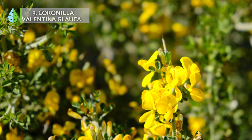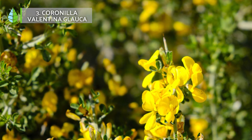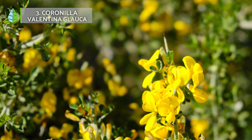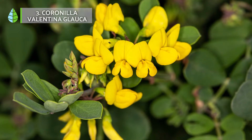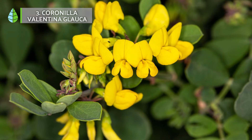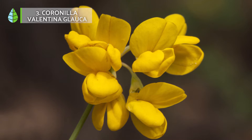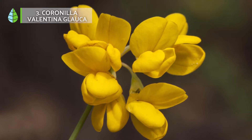Number 3: Coronilla valentina. This easy-to-grow shrub is a safe choice for adding a touch of color to your garden. It stands out for its intense yellow flowers. All you have to do is make sure it gets sunlight, has a light and well-drained soil, and water it in moderation.